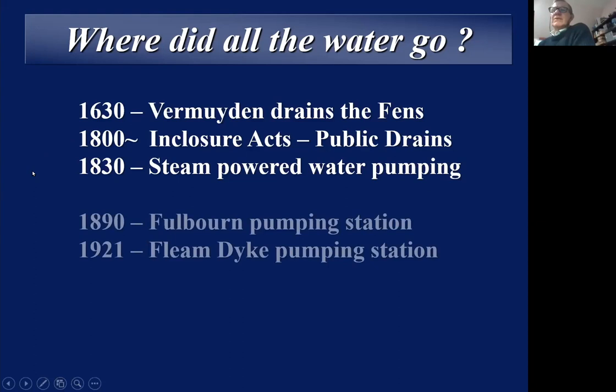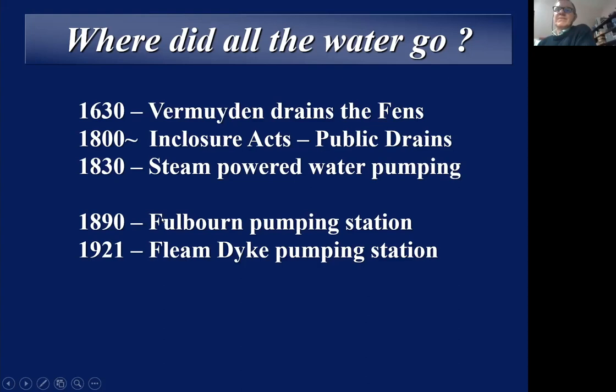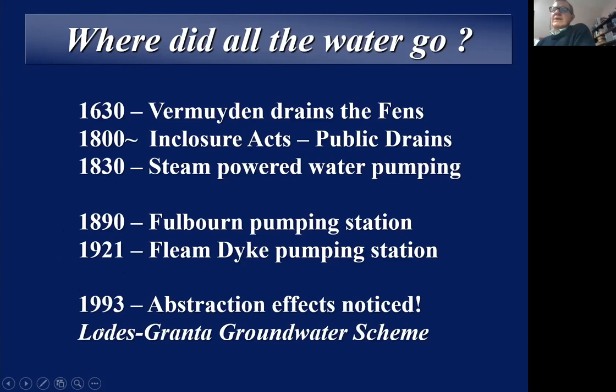Perhaps most pertinent in the last hundred years has been the abstraction of water. In 1890 at Pawswell, a Fulbourn pumping station was opened, and although it closed in 1921 when they opened the larger station at Fleam Dyke, it was resurrected after the Second World War and ran to about 1960 before finally closing. People realised, as Cambridge expanded, that abstraction of water was having some effect on local chalk streams. Around that time the Loads Grant groundwater scheme was proposed — we'll come back to it in a second.